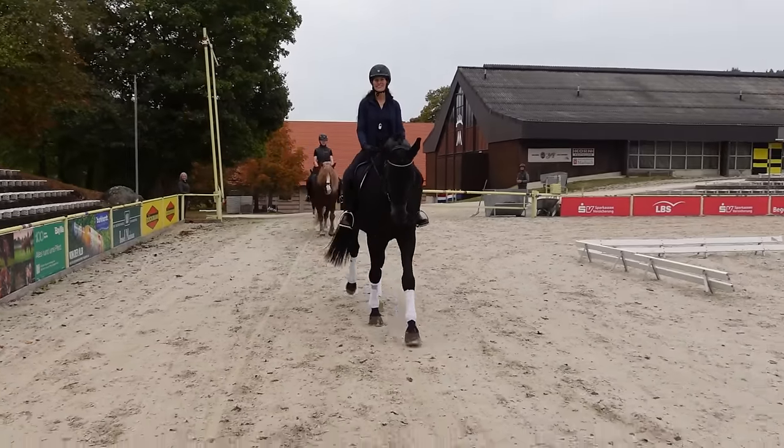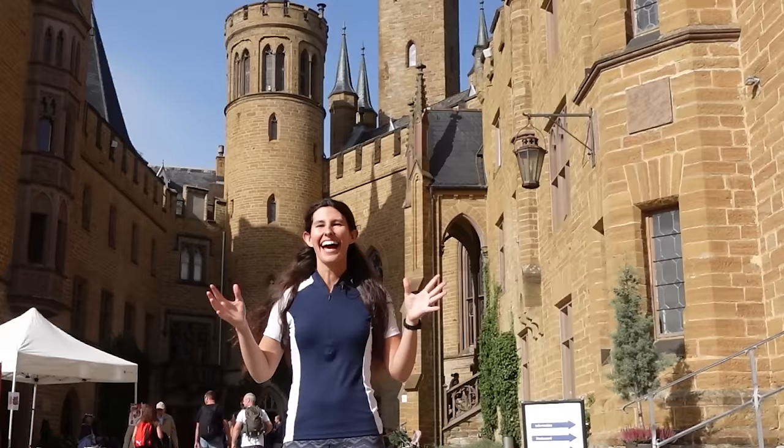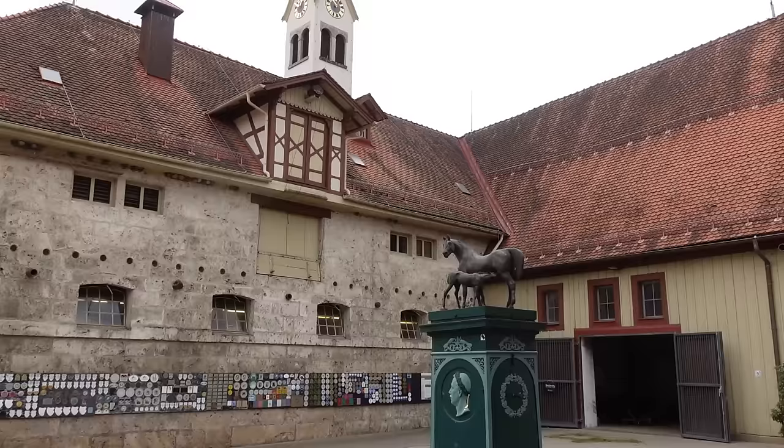Marbach is one of the oldest and largest stud farms in Germany, and they have been breeding horses here for over 500 years. Hello equestrians and adventure fans, my name is Alyssa and I am on a quest to ride every breed. In this episode you're going to meet some wonderful horse breeds and learn about the history of a very special state stud farm. Let's get started.